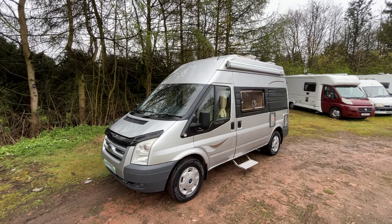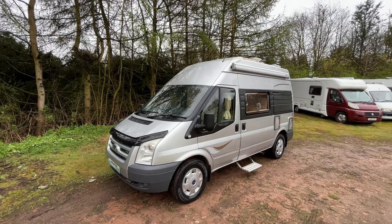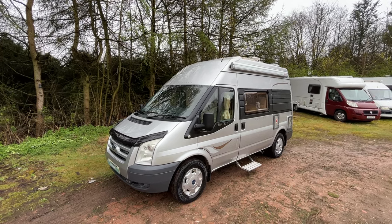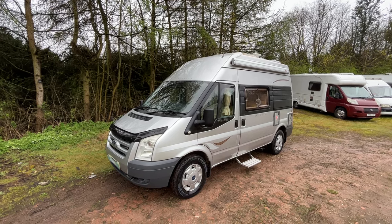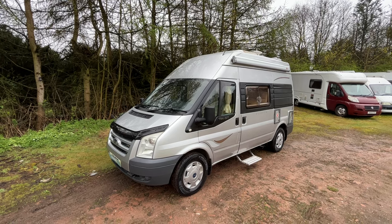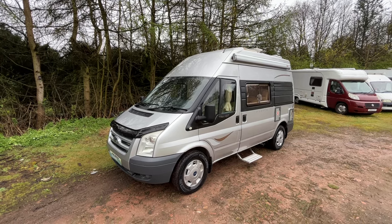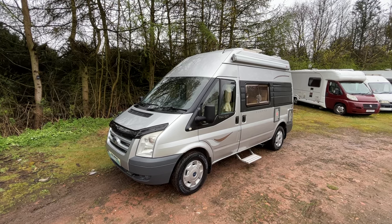It's Brian from Roadmote Owens-Mansfield, and today we're going to have a walk around this 2007 Autosleeper Duetto. This is a 2-berth, 3-berth with 3 seatbelts. It's a 2.4 litre Ford diesel manual. The length of it is only 5.5 metres long, so nice and small, compact. It's done 48,500 miles.